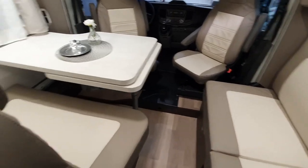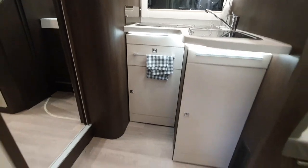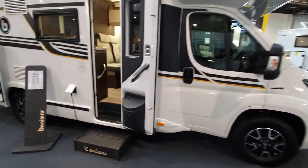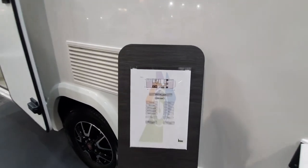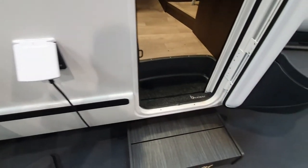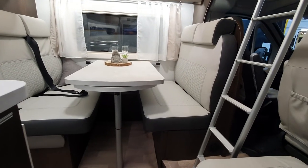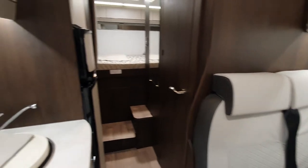Big lounge on this one. Let's see the next one they've got, which is the Benimar 346 Alpha — 65,500 euros. This one here has got a rear-facing bench and a widthwise bed.